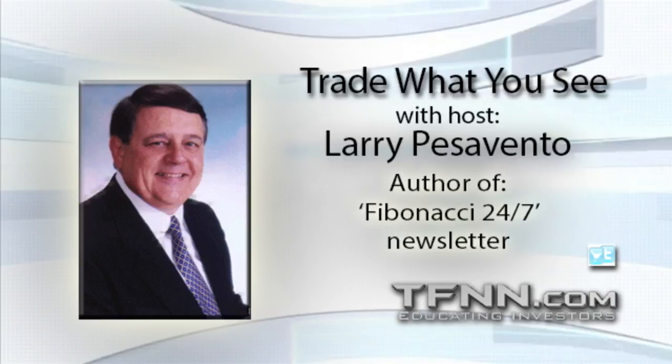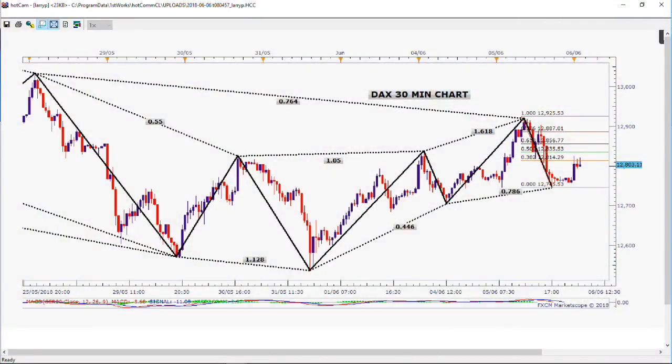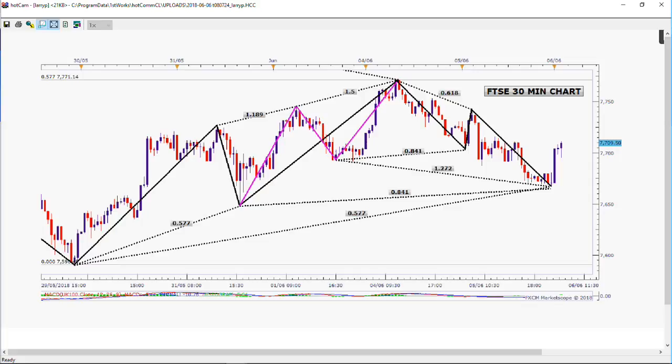The first chart we posted is the DAX, but the most interesting one is the FTSE. We made a big top up there around 7800, broke and then came back up a little bit. Look at that beautiful three-drive-to-a-top pattern. This is a 30-minute chart covering several days, but it's a perfectly symmetrical three-drive pattern, just as nice as could possibly be.